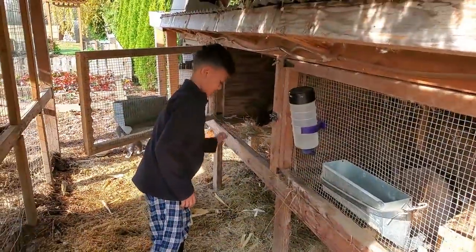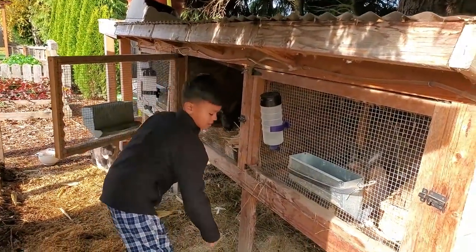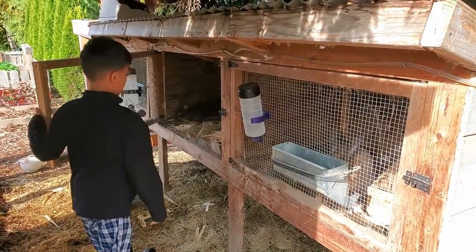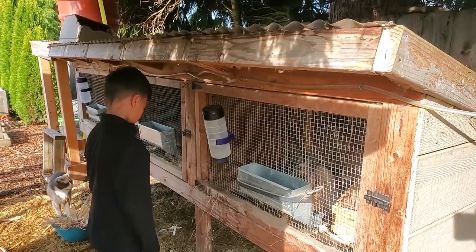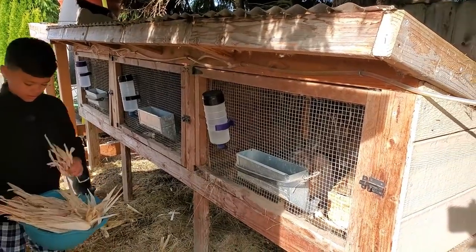Each rabbit also gets timothy hay — they get unlimited timothy hay throughout the day. They'll nest with it, eat it, and sometimes pee on it, but it mostly keeps them busy. It's good for their teeth, good for their digestive system, and it will cut down on your feed costs.